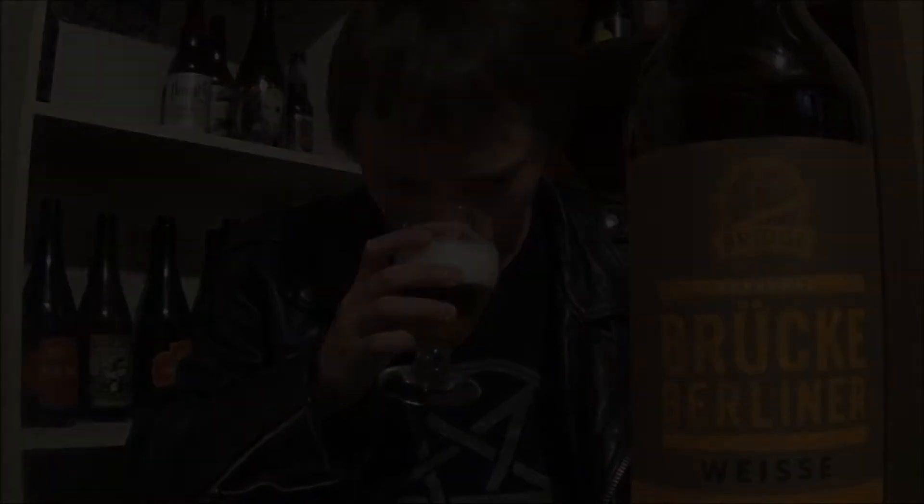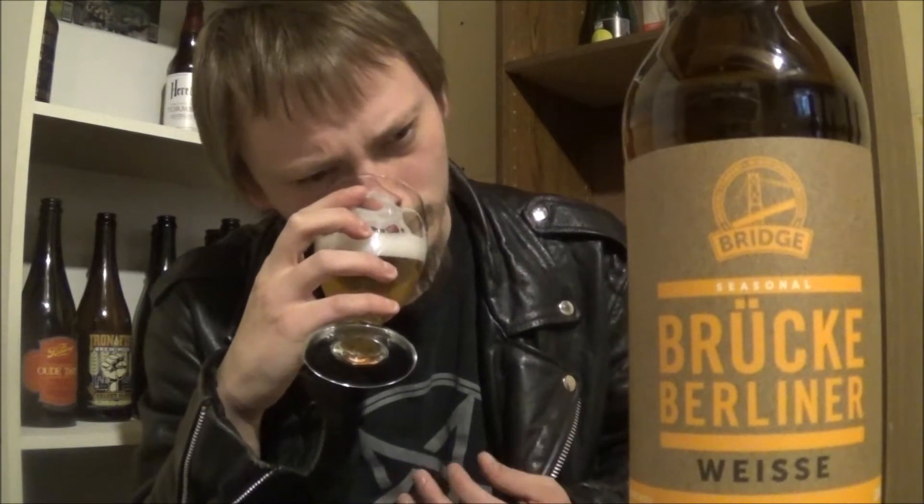The aroma: lots of grainy hay characters, a slight tart lemon kind of thing in the background. Some banana maybe from that wheat malt. Really grainy, slight funkiness on this one, but yeah, smells really nice.